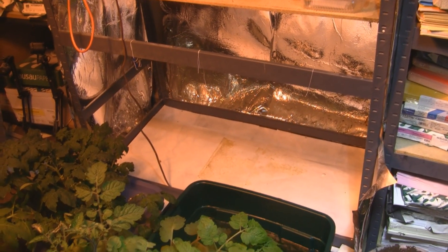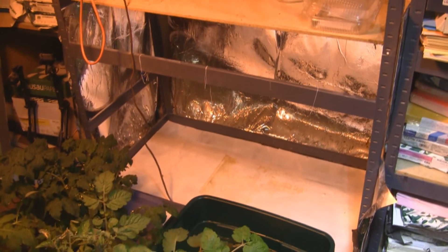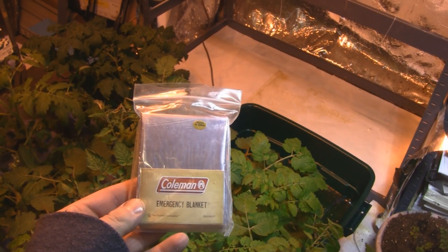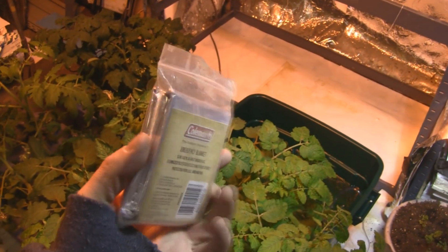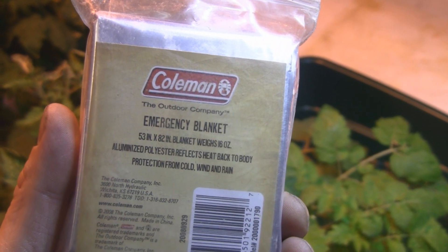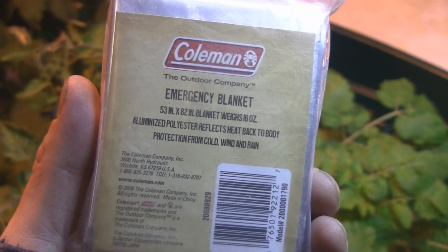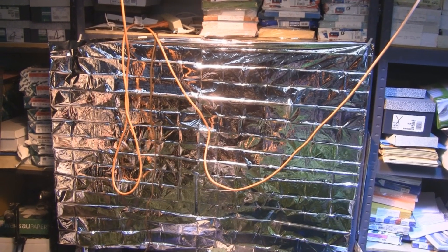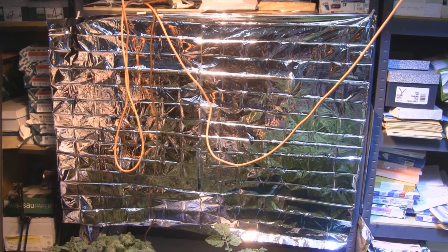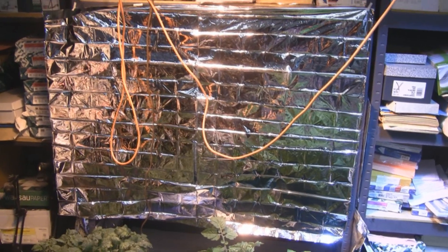I was going to put a lettuce wrap back there but I can't get to it because the tomatoes have gone way beyond what I thought they'd do. So what I'm going to do is hang a reflective shield over this whole area using a cheap Coleman emergency blanket — it's highly reflective, 53 inches by 82 inches, and under two bucks. I just hung it and it's only half of it folded, and it really provides a lot of reflective material. I suggest buying this instead of expensive mylar.